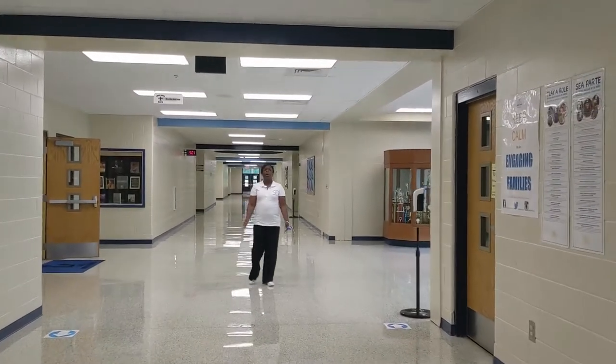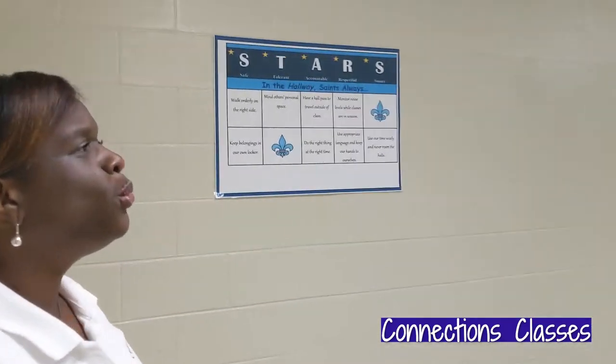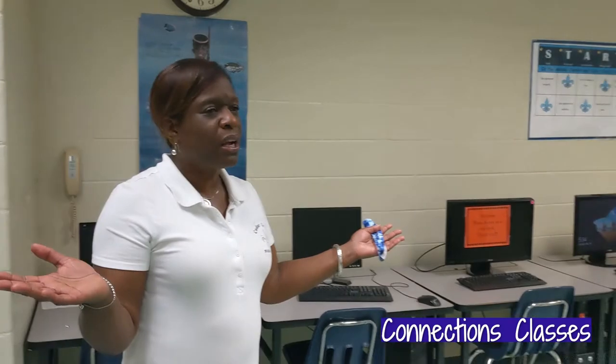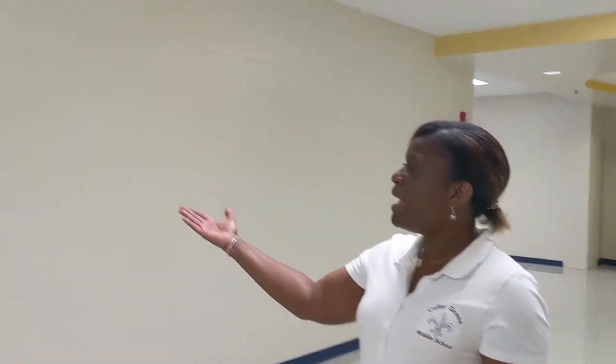Sixth grade scholars, when you transition from your academic classes, this is the way you will go to attend your connection classes. Down this hallway we have math tools, we have reading tools, and we have our computer class. Scholars, if one of your classes is computer applications, this will be your classroom. Mr. Ogletree is the teacher of this class and it is very fun. You will hopefully have computer classes sometime throughout your time here at Cedar Grove Middle School. Some additional connection courses you can take are Spanish and art.